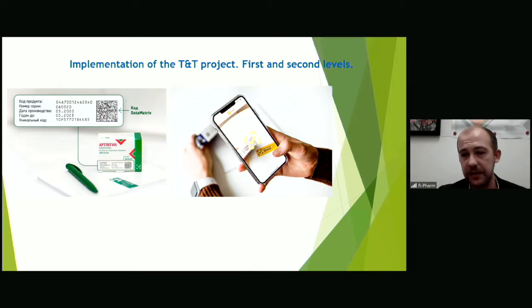Back in 2017, when the requirements of mandatory labeling for medicines were not yet established — by the way, in Russia this labeling, taking into account several postponements, began only on the 1st of July 2020 — our company participated in an experiment to implement the federal monitoring of the movement of medicines system. In June 2017, our company was one of the first to be registered in the drug movement monitoring system, and the first commercial batches were released at our plant in the middle of 2017.